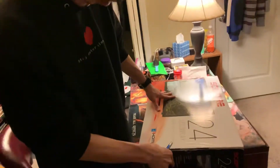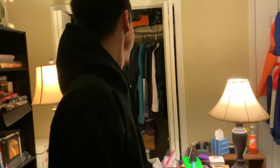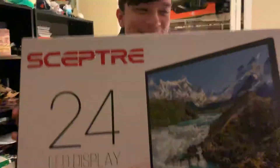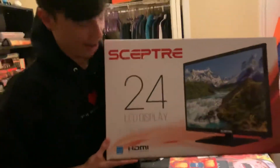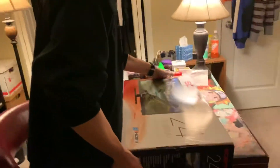TV box, bro — you gotta do the unboxing video! Unbox it, what are you waiting for? All right, okay. So here, guys — this is a Specter 24 inch LED display TV. Wow, okay.